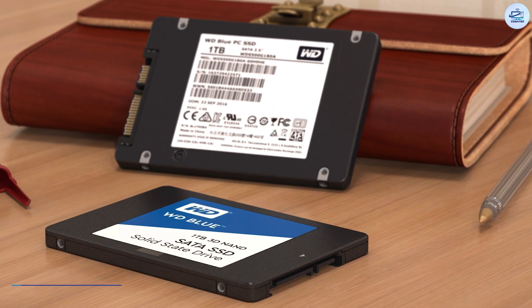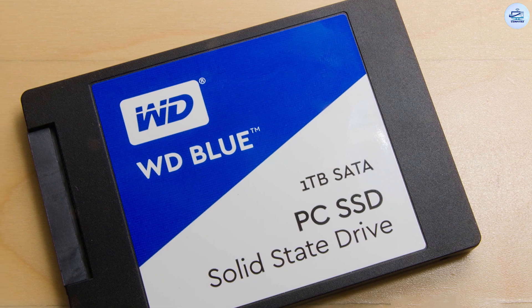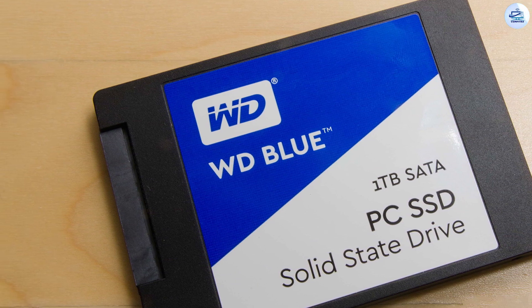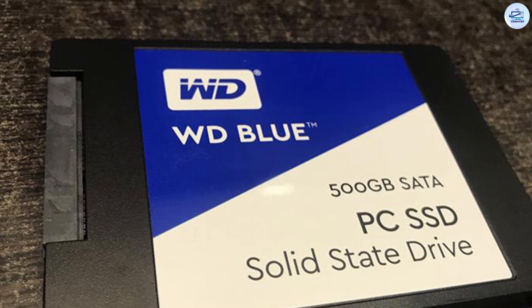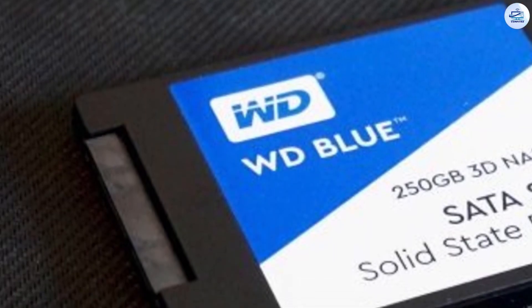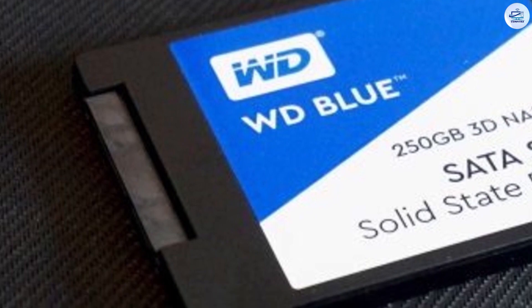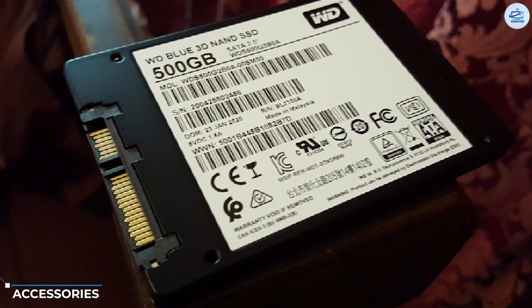Warranty and endurance: all three capacities ship with a three-year warranty that WD limited with the terabytes written (TBW) endurance rating. The TBW rating serves as a basic guideline for the amount of data you can write to the SSD before the warranty expires. The Blue offers increased endurance compared to the X400 — the 1TB Blue sports a 400 TBW rating, while the comparable X400 shipped with a 320 TBW rating. The Blue 500GB offers 200 TBW and the 250GB provides 100 TBW of endurance.